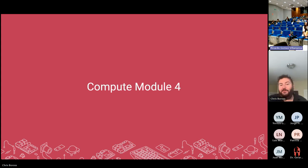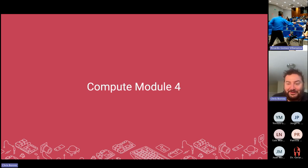The moderator adds that there's a huge Raspberry Pi community — one of the biggest in the world is Element14 — where you can find lots of information. Chris agrees.